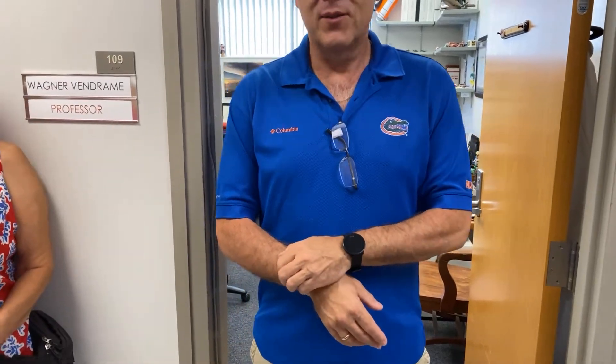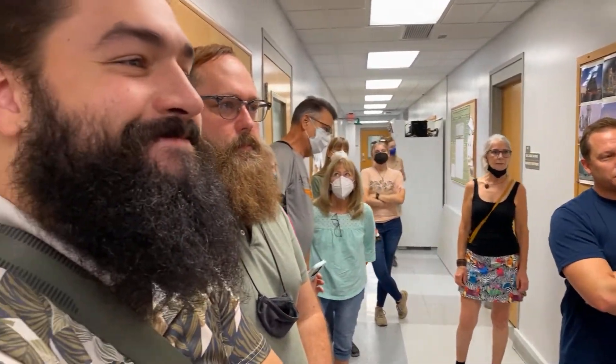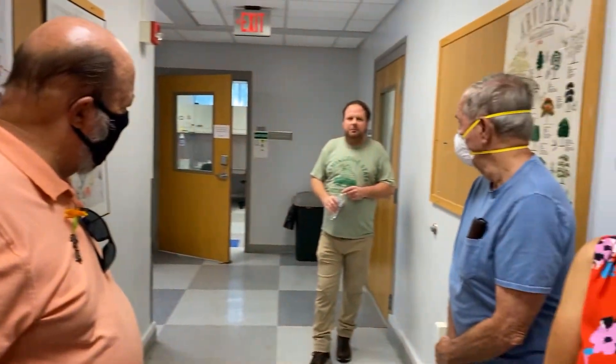Welcome and thanks for coming to this tour. My name is Wagner Vendrone. I'm a professor and assistant department chair in environmental horticulture here at the University of Florida, originally from Brazil. I got my degree in agricultural engineering and my master's in plant physiology and biochemistry in Brazil, then my PhD in horticulture in Georgia. Working with me is my scientific biologist David Velaski, who has a master's in ornamental horticulture from the University of Georgia.